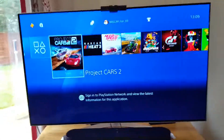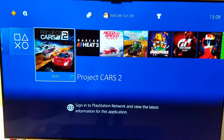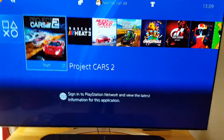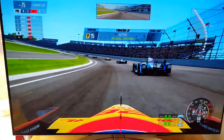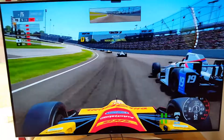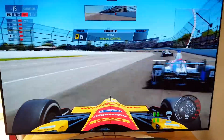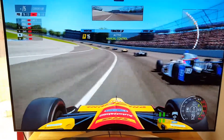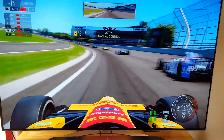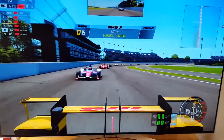Hey guys, welcome to today's video. We have more Project Cars to see. For the Indy 500 in Indianapolis, America, I've gone with the DHL livery on the Honda Indy car. It looks quite nice, and of course we've got those Firestones that all Indy cars have.